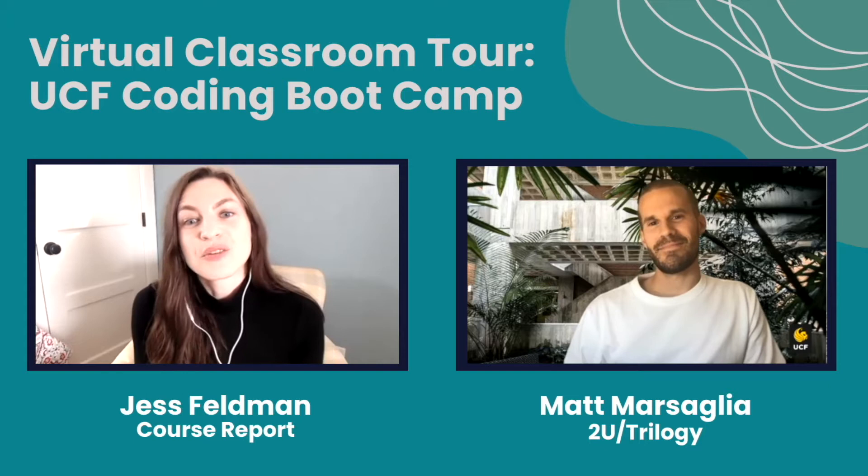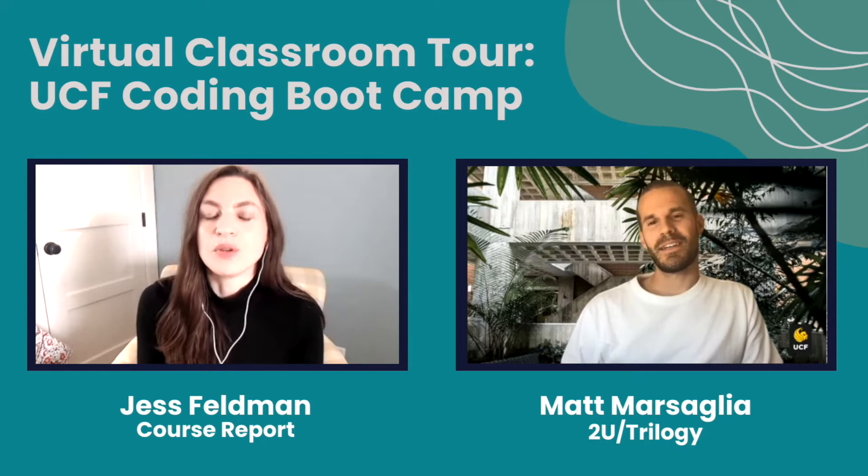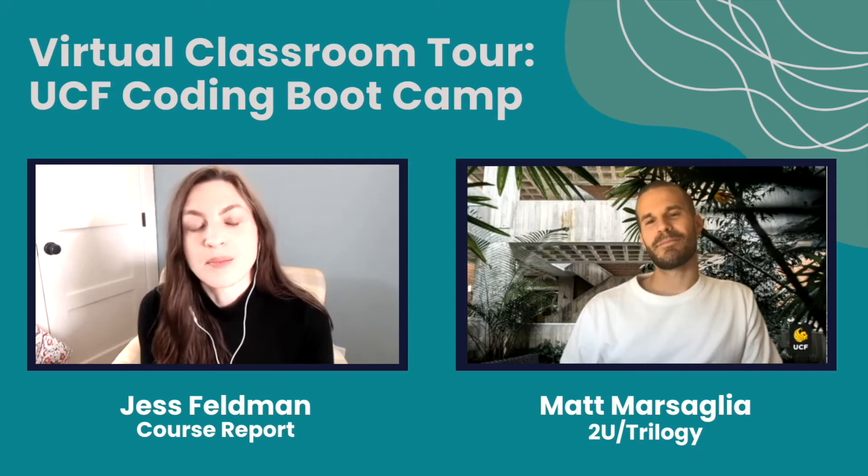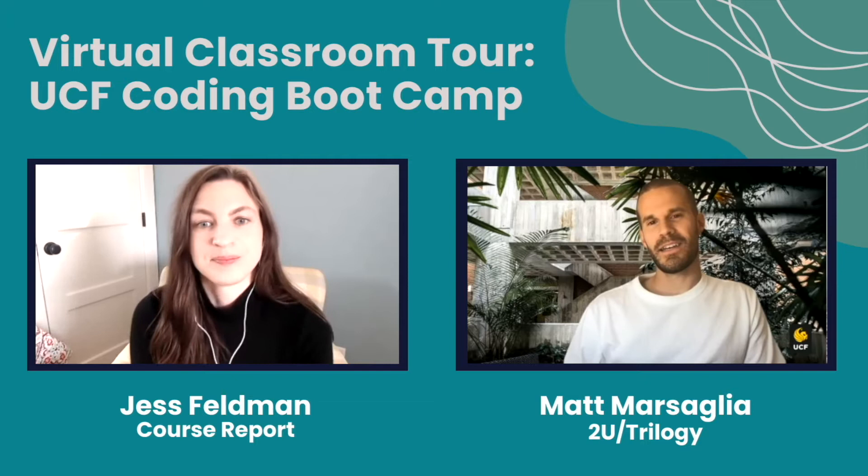Today I'm speaking with Matt Marsalia, the Senior Director of Learning at 2U, to get a behind-the-scenes tour of the UCF Bootcamp's virtual classroom. So Matt, thank you so much for taking the time to speak with me today. First things first, there are just so many remote bootcamps out there now. So what sets the UCF Coding Bootcamp apart?